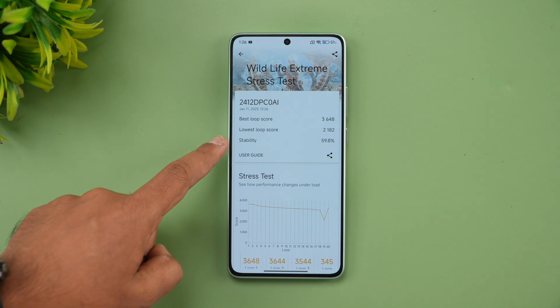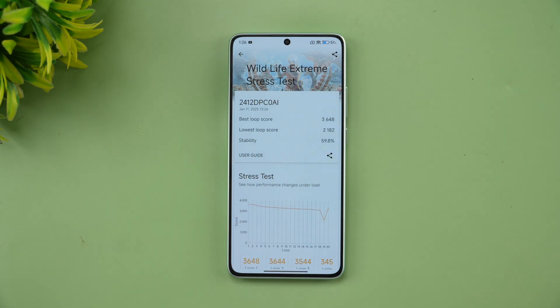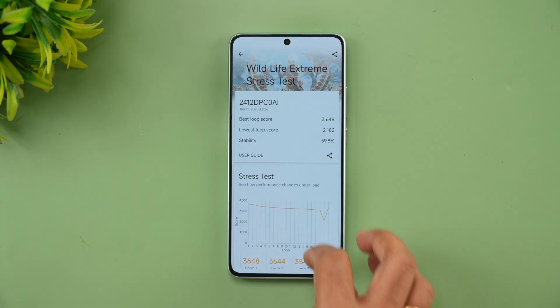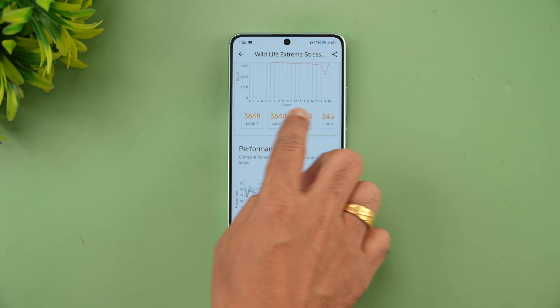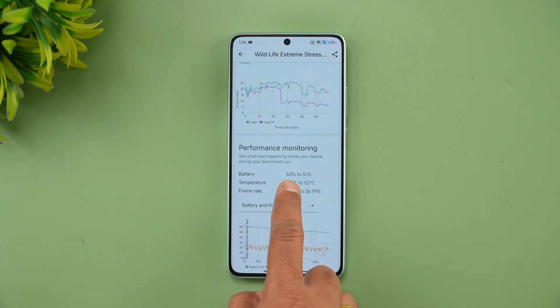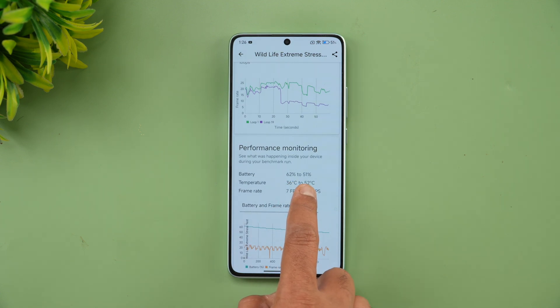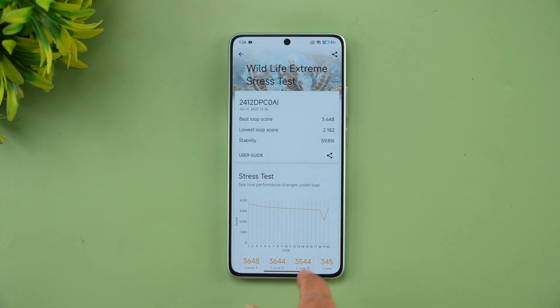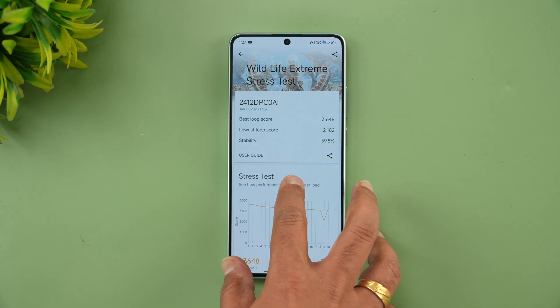The 3DMark Wildlife Extreme stress test is now complete. The stability score is 59.8%, and you can see the best loop score and lowest loop score plotted on the graph. Battery dropped from 62% to 51% — about an 11% drop — and temperature rose from 36 degrees up to 52 degrees Celsius. The final stability score is 60%.